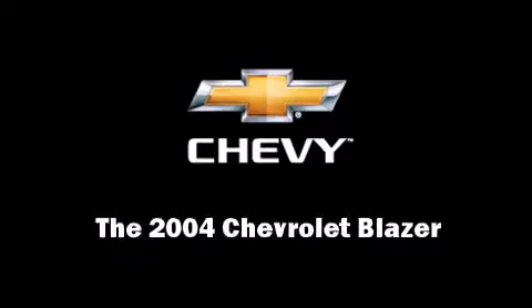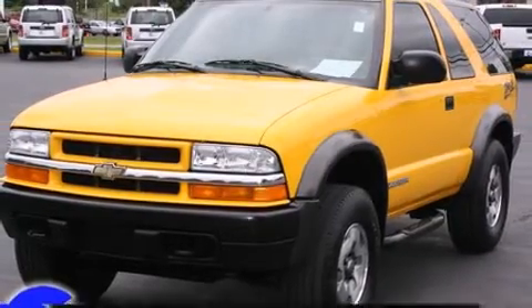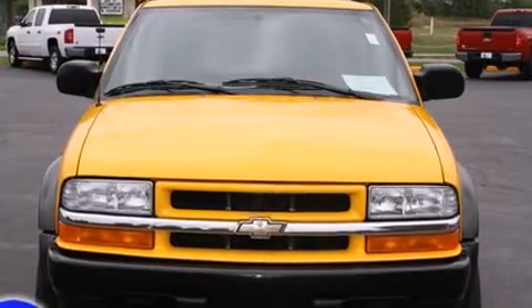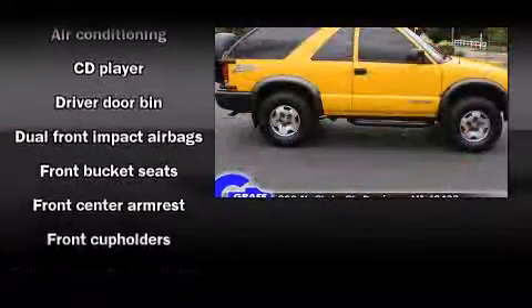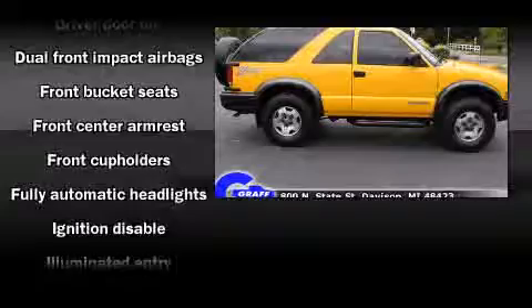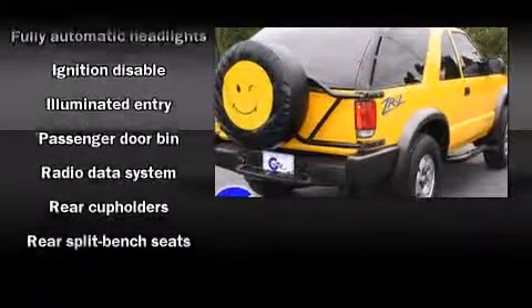Sensibility and practicality define the 2004 Chevrolet Blazer. All of the premium features expected of a Chevrolet are offered, including front and rear cup holders, a tachometer, variably intermittent wipers, a split folding rear seat, fully automatic headlights, and much more.